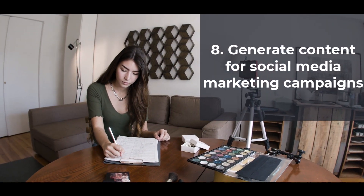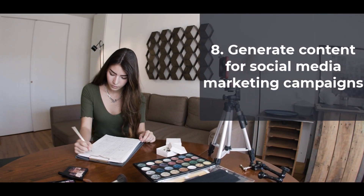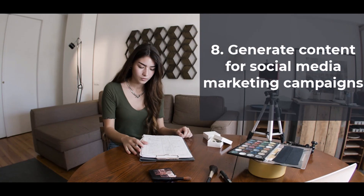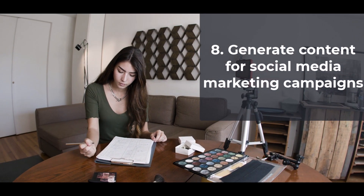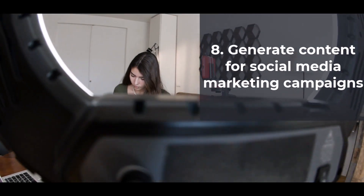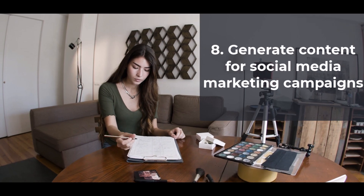8. Generate Content for Social Media Marketing Campaigns. Businesses often rely on social media to reach their target audience and promote their products or services. You could use ChatGPT to generate unique content for social media marketing campaigns for businesses and charge for your services.